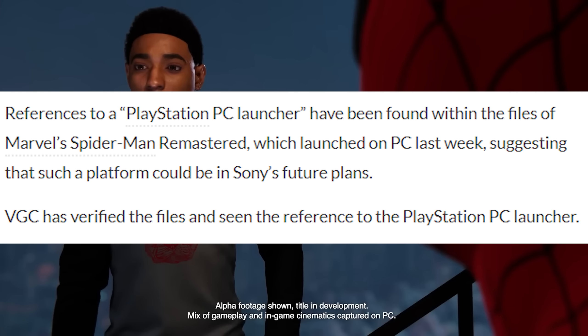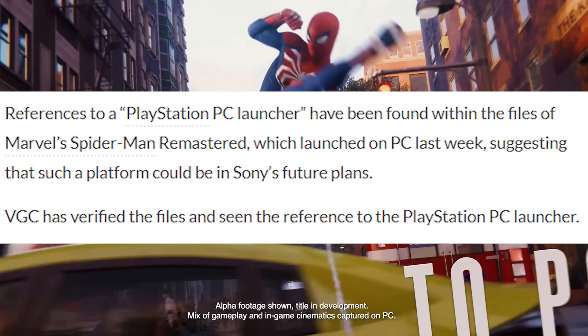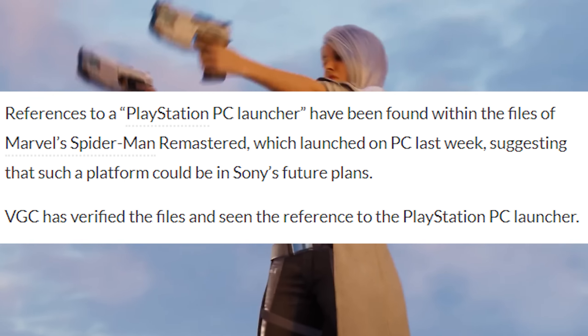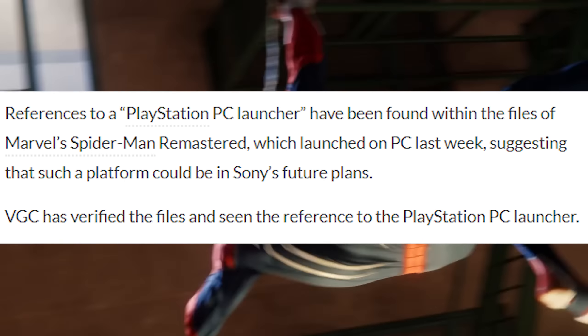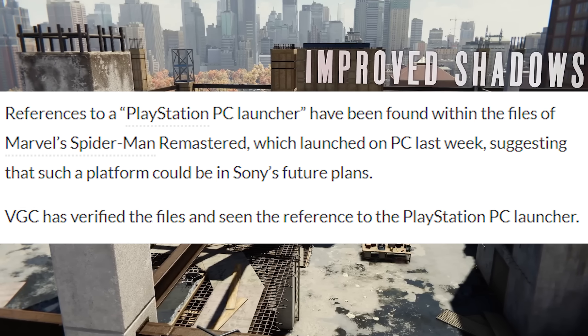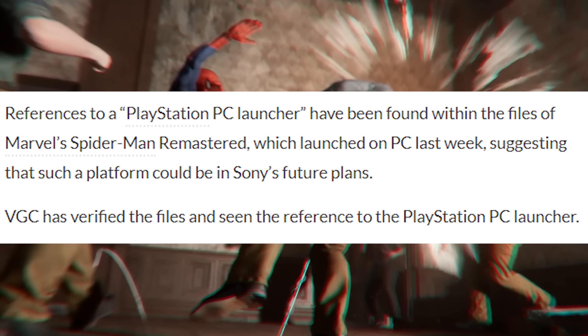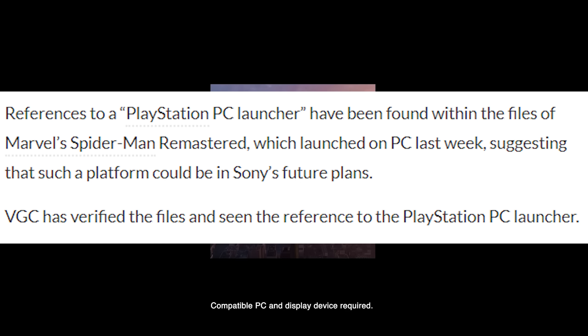Now according to VGC, the article reads that references to a PlayStation PC launcher have been found within the files of Marvel's Spider-Man Remastered, which launched on PC last week, suggesting that such a platform could be in Sony's future plans. VGC has verified the files and seen the reference to the PlayStation PC launcher.